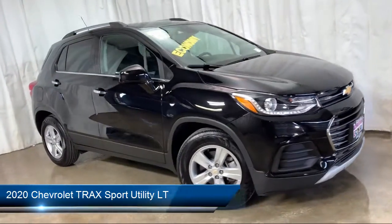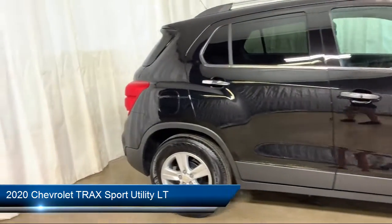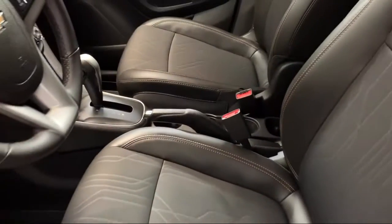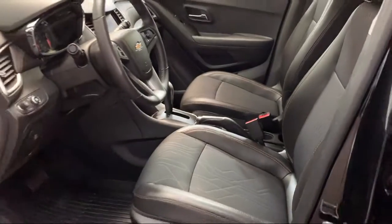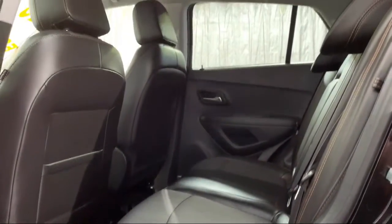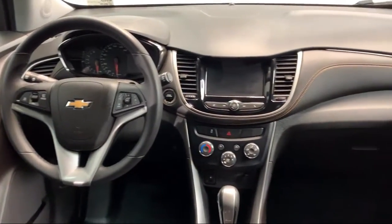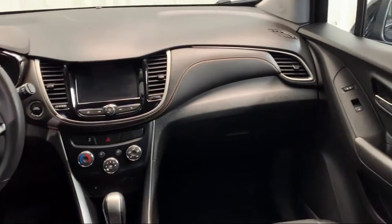It comes equipped with roof rack, rear view camera, tire pressure monitoring system, rear spoiler, premium audio system, steering wheel controls, alloy wheels, electronic stability control, keyless entry, Sirius XM satellite radio, and has less than 5,000 miles on the odometer.